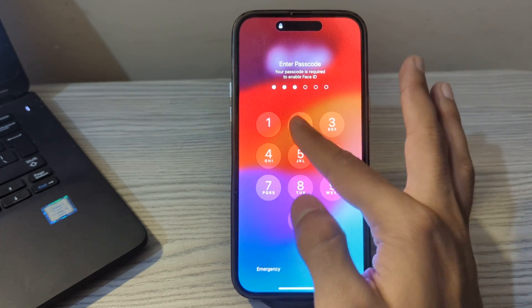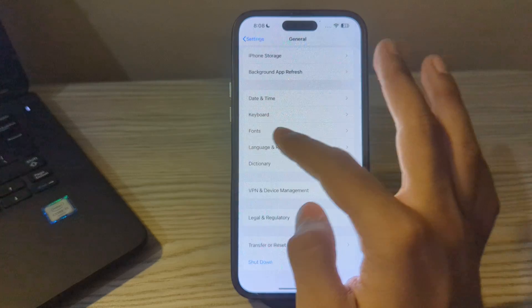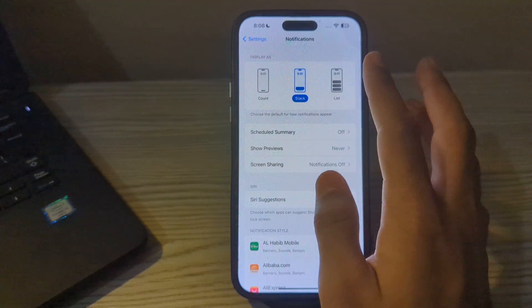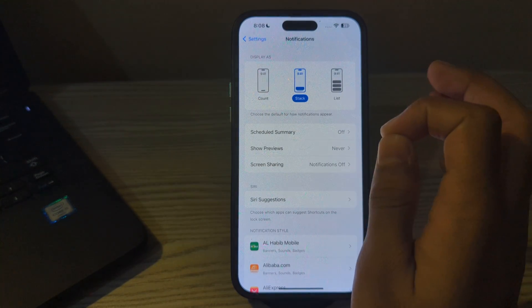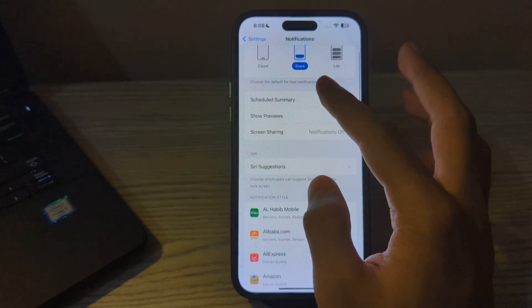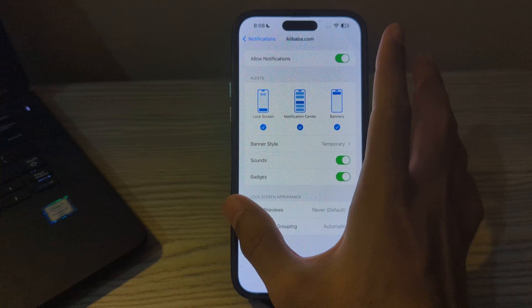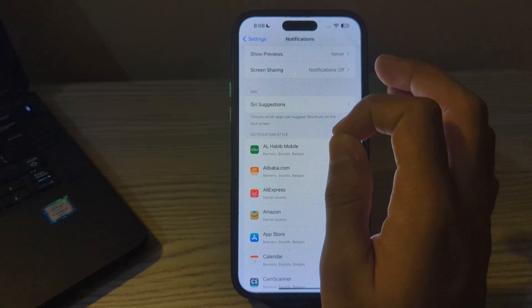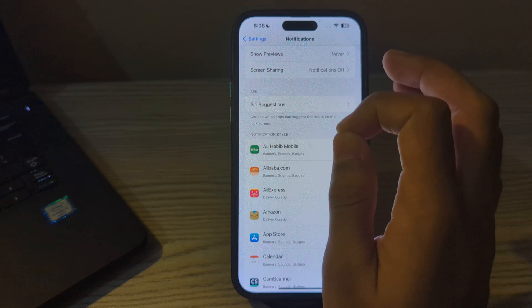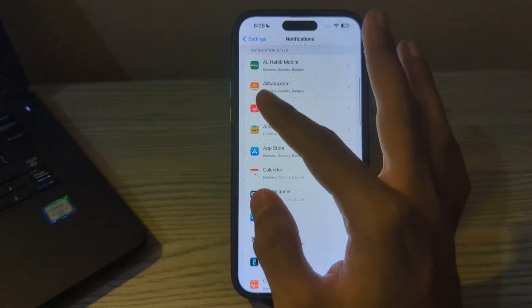After restarting, check your notification settings. Go to Settings, then Notifications, and ensure notifications are enabled for the specific apps you are having trouble with. Tap on each app and verify that Allow Notifications is toggled on. You can also customize the alert style, sounds, banners, and more for each app from the menu.